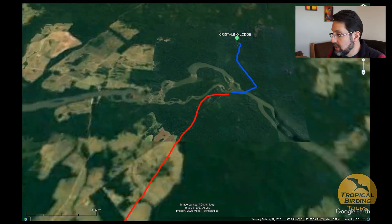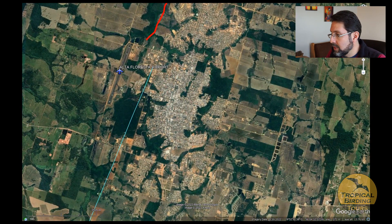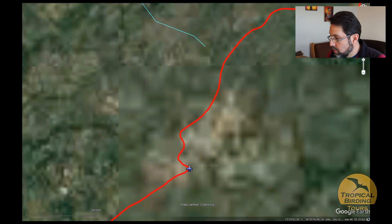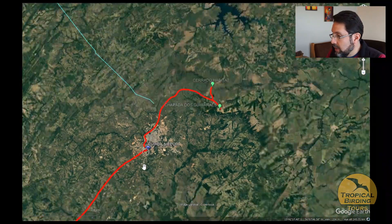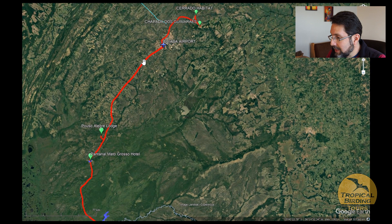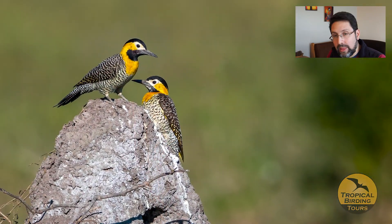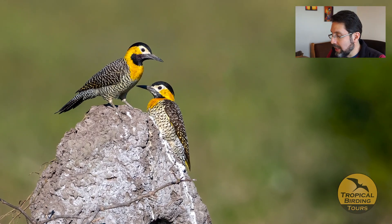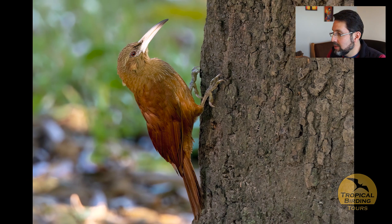After five days we left the Amazon behind and flew back to Cuiabá — our hub — via Alta Floresta, where we had lunch before the flight. From Cuiabá we drove south along the Transpantaneira highway. You can see how green the area is — a vast wetland. We started in a small lodge in the northern Pantanal called Poço Alegre, where we got Campo Flicker and Great Rufous Woodcreeper.